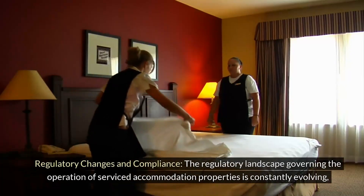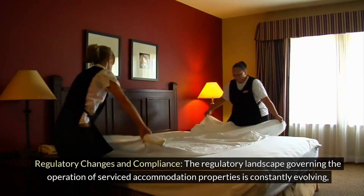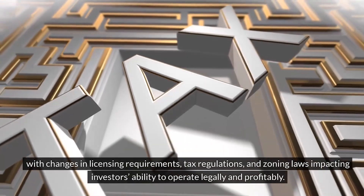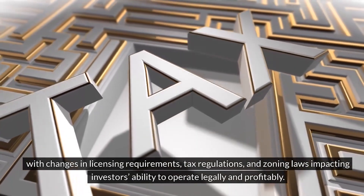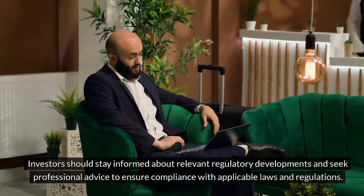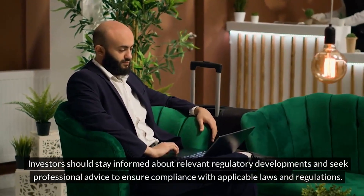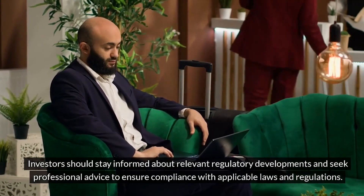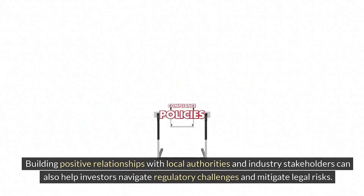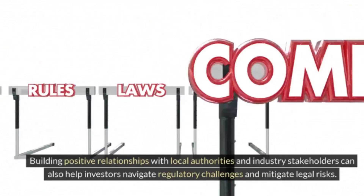The regulatory landscape governing the operation of serviced accommodation properties is constantly evolving, with changes in licensing requirements, tax regulations, and zoning laws impacting investors' ability to operate legally and profitably. Investors should stay informed about relevant regulatory developments and seek professional advice to ensure compliance with applicable laws and regulations. Building positive relationships with local authorities and industry stakeholders can also help investors navigate regulatory challenges and mitigate legal risks.